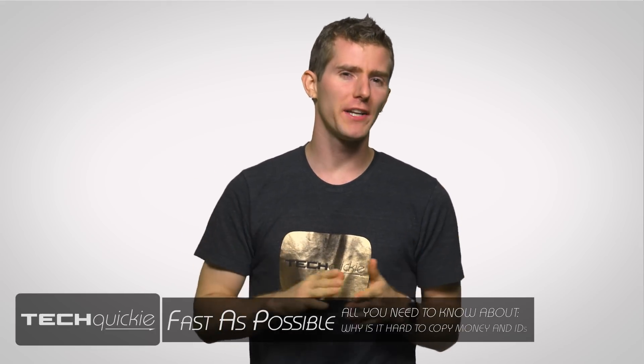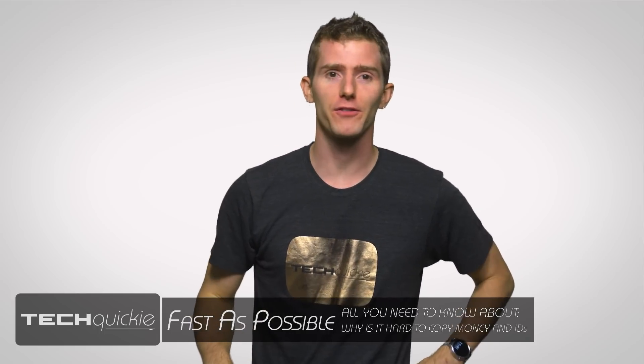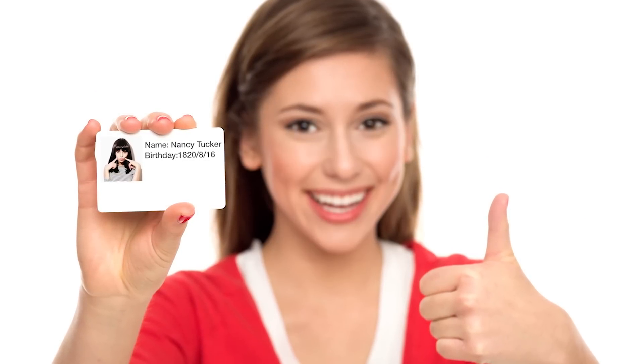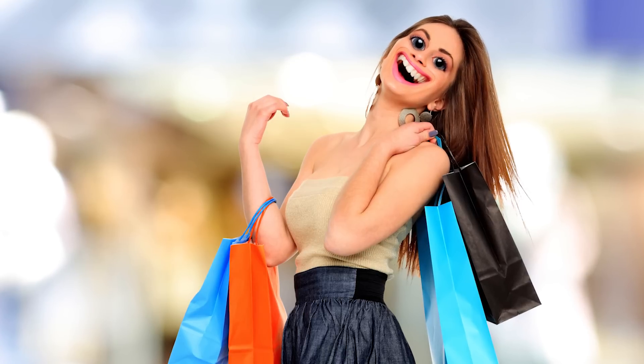Back in the day, if you really wanted to try a cigarette or a beer but were a few months or even years south of proper, it often wasn't all that hard to get your friend's cool older brother to make you a fake driver's license that looked close enough to the real thing to fool a clerk and allow you to walk out of the store contraband in hand.